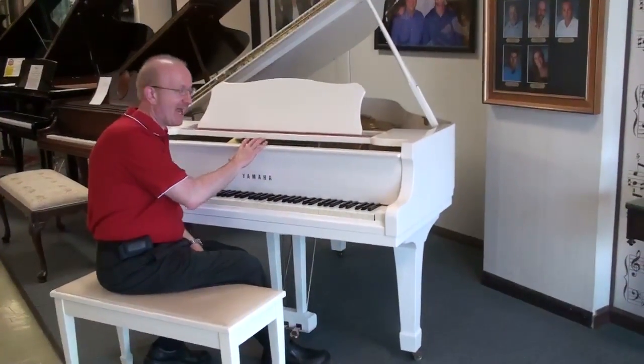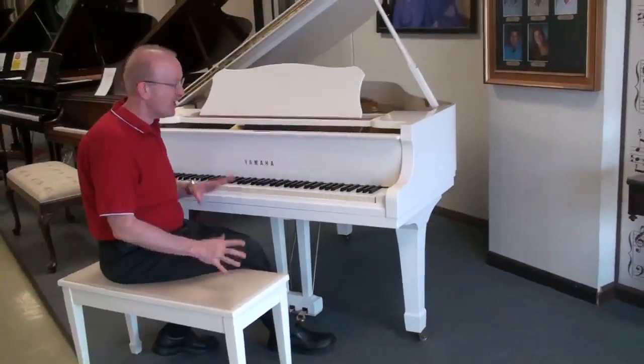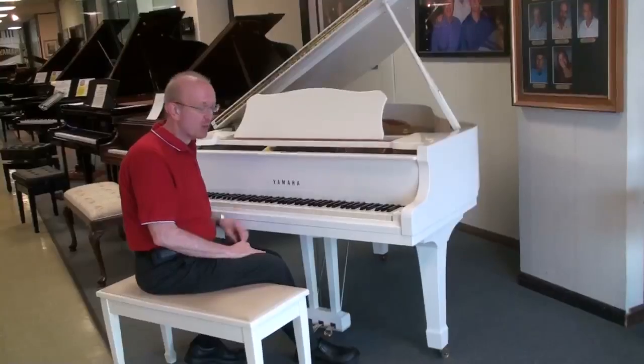It is a really unique cabinet and it is a beautiful cabinet. It comes with a duet bench with a leather top here. This is all original. It was owned by one owner and it is really an exquisite piano.